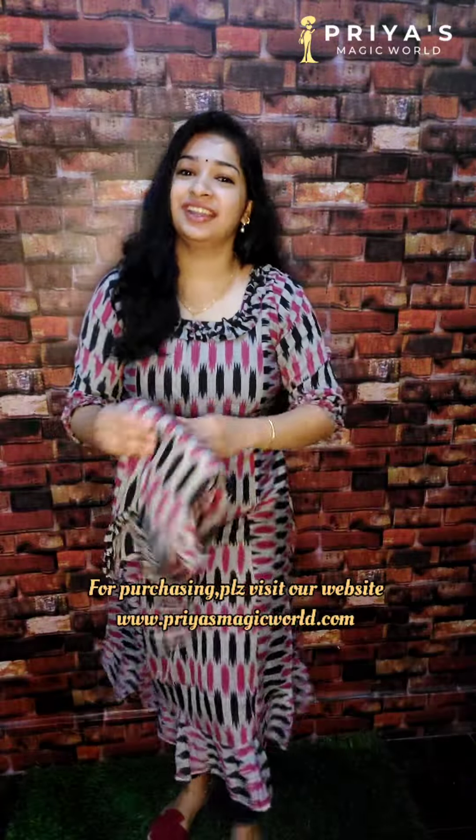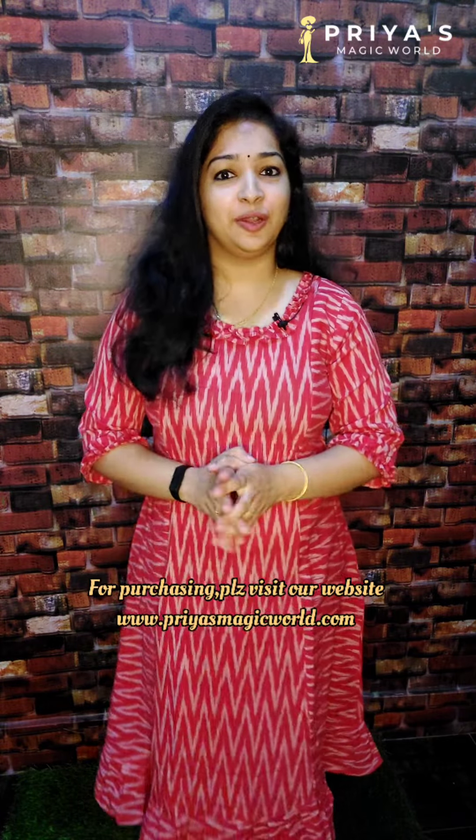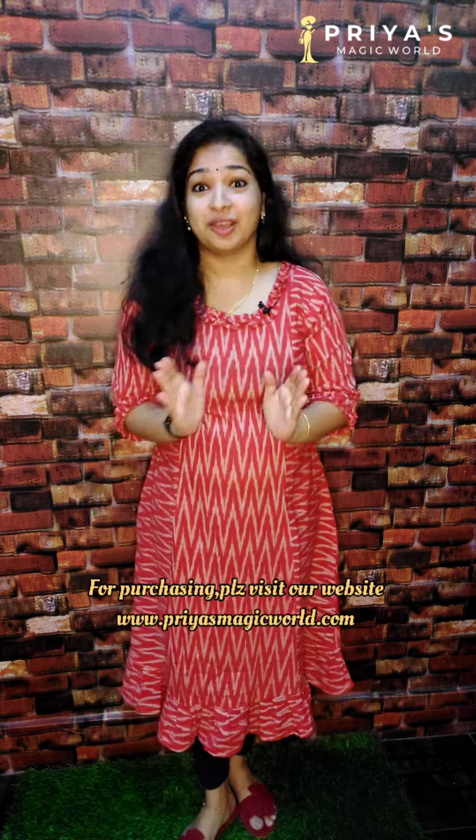This is the best collection. For bookings, visit www.priyaasmagicworld.com. If you want to like this video, please like it. We will also mention any of the products we have in the video. Follow our community and our Instagram page. If you want to like this video, please like it and share it. We will see you in the next video. Bye-bye.